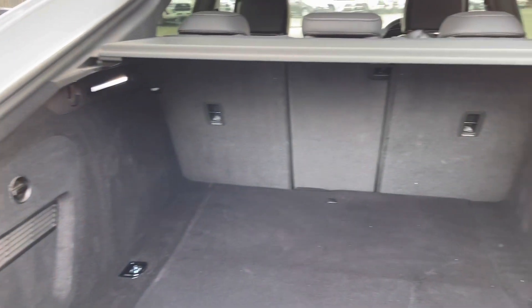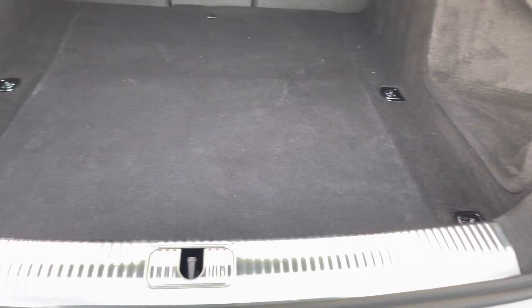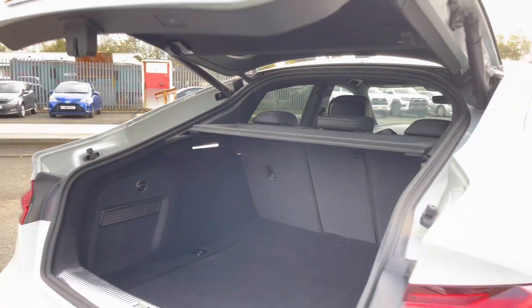This is a large and spacious boot with 465 litres of capacity — plenty of space for your shopping, any suitcases or perhaps even golf clubs. The rear seats fold down individually for even more space if you need.